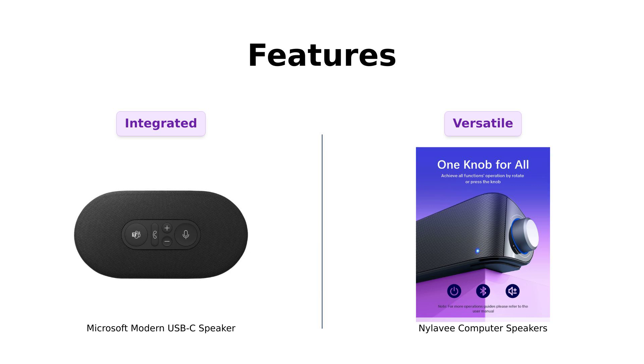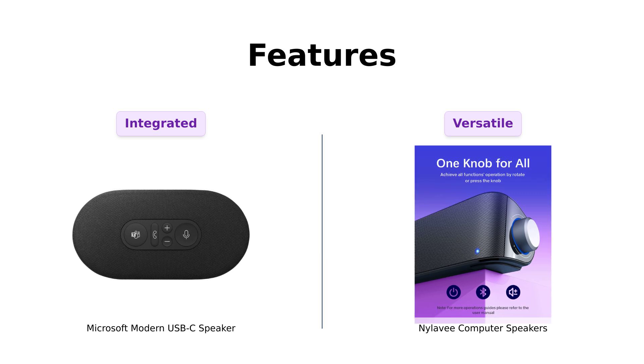When it comes to features, the Microsoft speaker is Teams certified, making it perfect for video calls. Reviewers love its noise-reducing mic array, but it lacks Bluetooth connectivity, which some users found limiting.